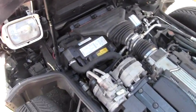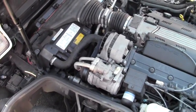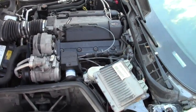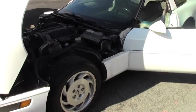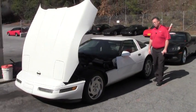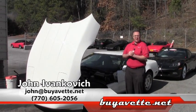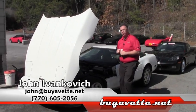This car does have the performance axle ratio, and in a C4, boy can you tell. These fourth generation cars are great values right now. At only $89.99, give me a call: 770-605-2056 or john@buyevet.net. We'll see you on the road.